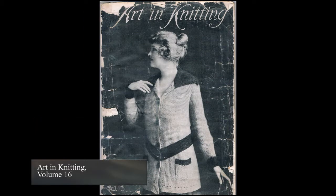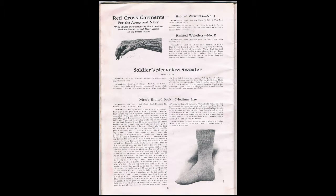The Red Cross also advertised their need for knitted items through various means, such as in this Art & Knitting booklet. There were patterns for knitted socks, wristlets, sleeveless sweaters, and helmets.